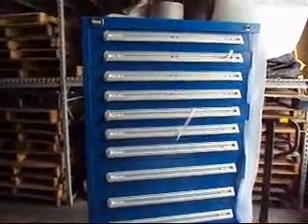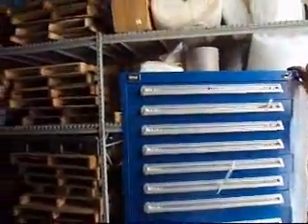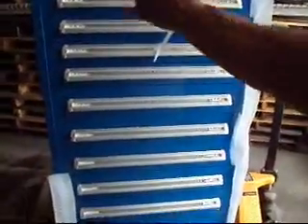Okay, boys and girls, this is the one you've been waiting for. This is a Stanley Vidmar tool storage modular system. It's a 13 drawer, 59 inches high, 30 inches wide, and 27 and a half inches deep.